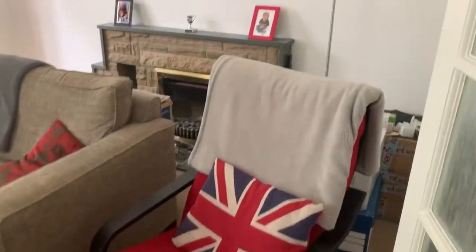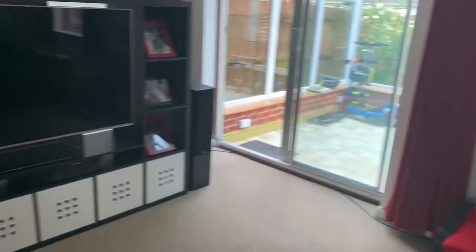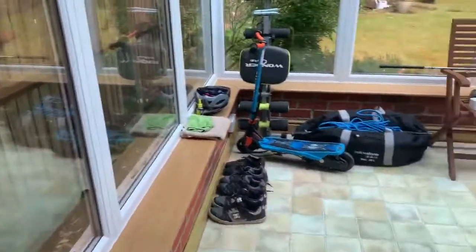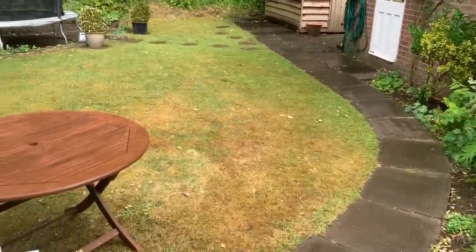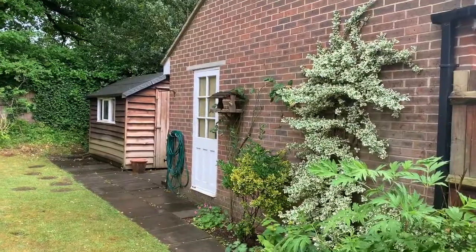Here we have the living room, and the conservatory just off the living room, which leads out into a good sized garden. Just to the right we have the entrance for the garage.